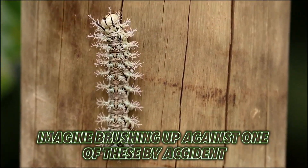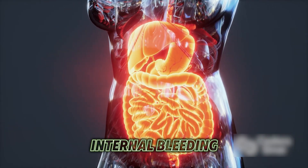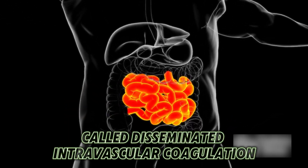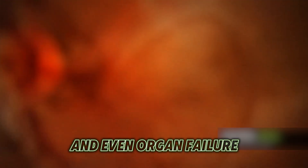Imagine brushing up against one of these by accident. The result? Intense pain, swelling, and in severe cases, internal bleeding. This caterpillar's venom interferes with your blood's ability to clot, leading to a dangerous condition called disseminated intravascular coagulation. This can cause uncontrollable bleeding and even organ failure.